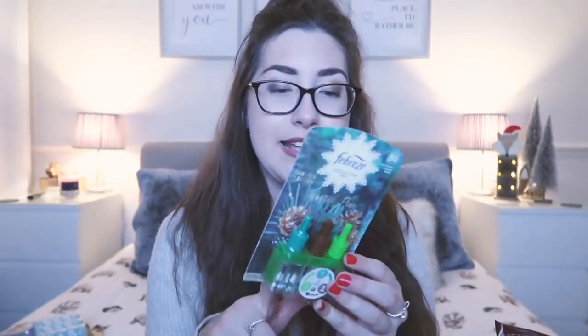We also got another Febreze Evolution Refill — the Frosted Pine scent, the same one from my last B&M haul. I absolutely love this scent, it's really strong and lasts forever. I just got a backup just in case. Connell also picked up a packet of Enchanted Eggs — I think these are actually for my stocking. He knows I like Enchanted Eggs, so he must have picked me up a packet.